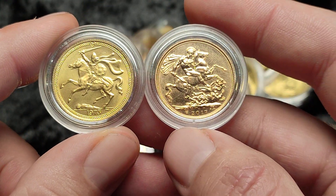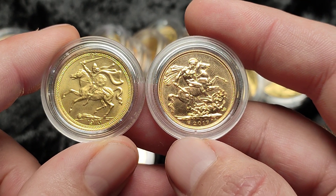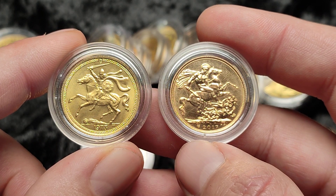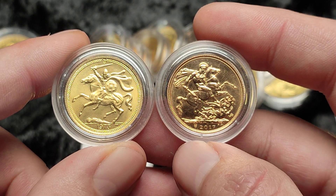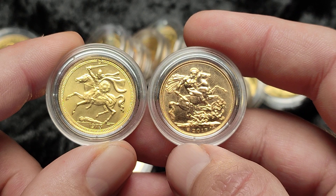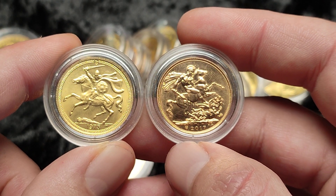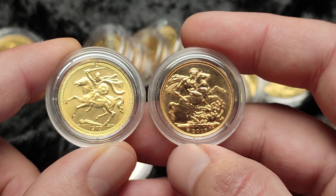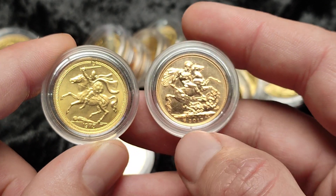It doesn't look like a dragon to me. You can see it's a similar design, probably inspired by — not copied but influenced by — the St. George and the Dragon design of Mr. Pistrucci. I'm not sure about that design. It looks a bit interesting. I do like the design and the edge pattern there, but not sure who they're slaying — could be another warrior or maybe an innocent person.